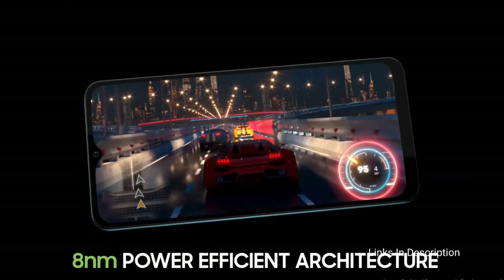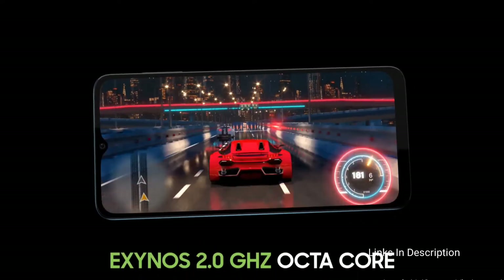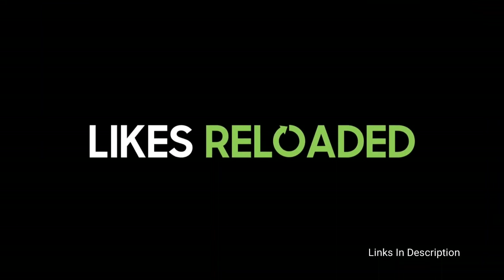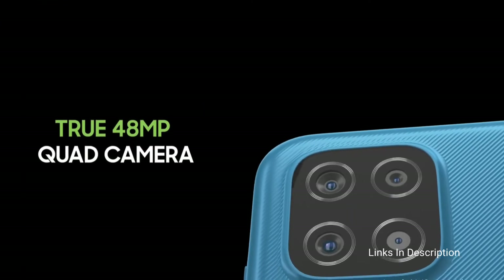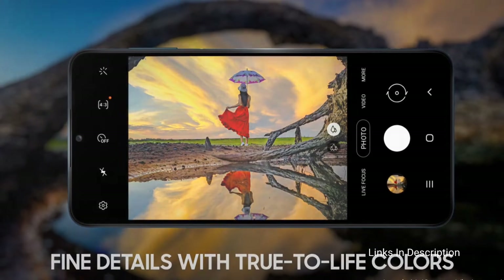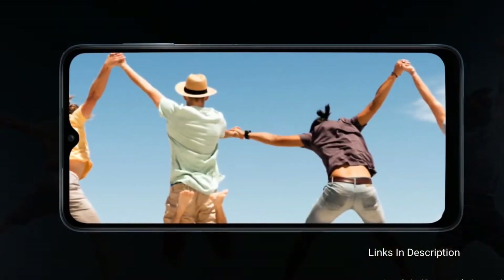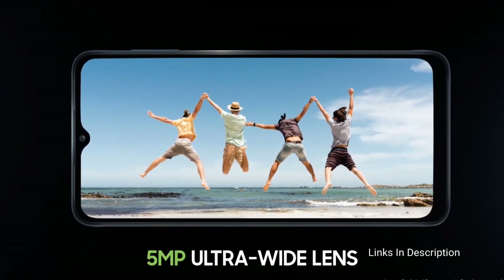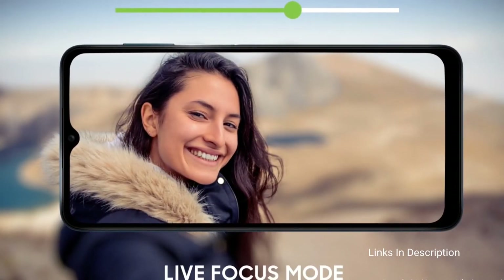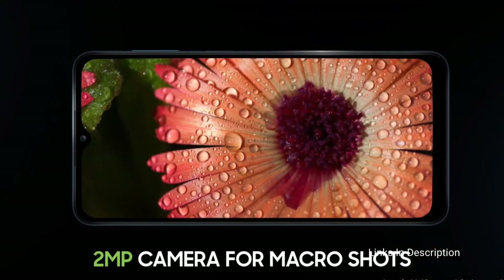Coming to the camera, it has a quad rear camera setup including a 48MP primary camera with an aperture of f/2.0, an 8MP ultra-wide lens, a 2MP depth sensor, and a 2MP macro. For selfies, there is an 8MP camera which takes decent selfies. The phone is a little bit thick and heavy, measuring around 221 grams with a thickness of 9.7mm, due to the 6000mAh battery that comes with 15W fast charging support.